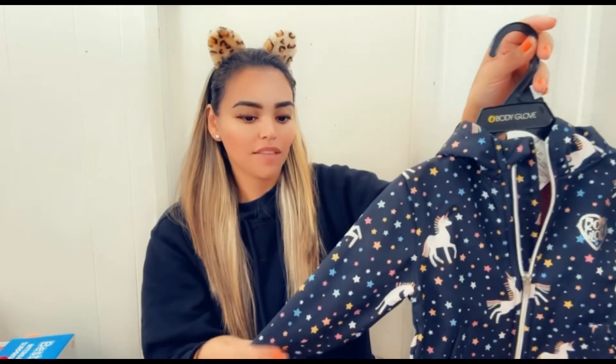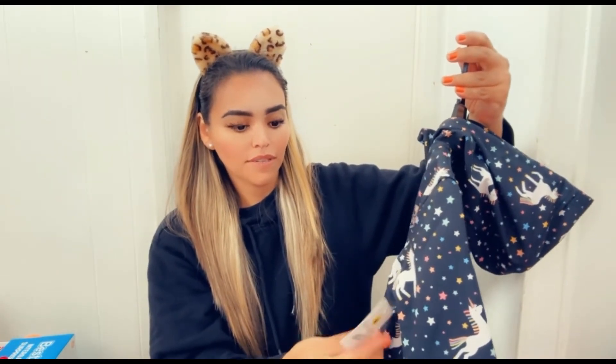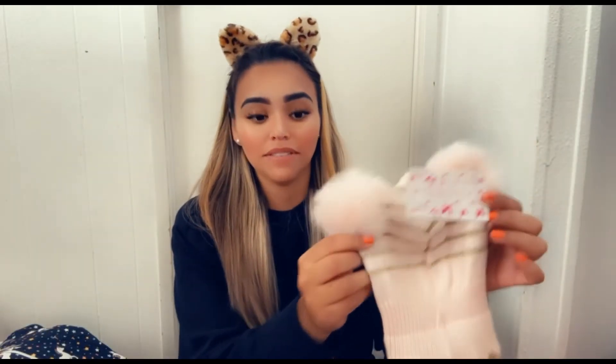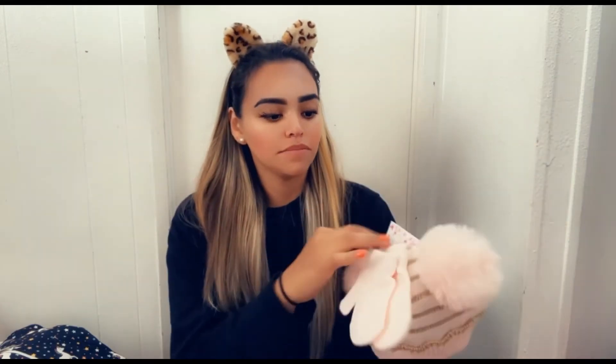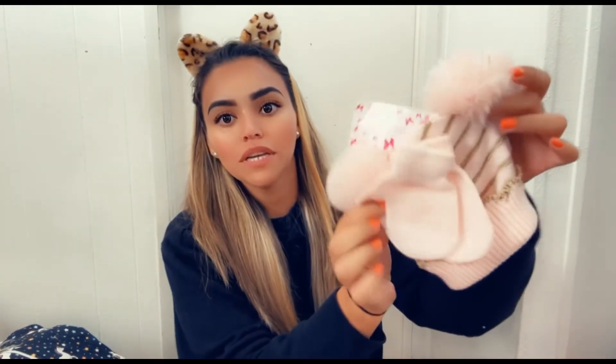Now getting to my very favorites — I grabbed her this really pretty jacket from the Body Glove brand. It has little ponies everywhere with stars, it's colorful, and the whole inside is pink. It was $12.99 and it's a nice thick, water-resistant jacket. I also grabbed her beanies — so cute with little pom-poms. These were $6.99 or $7.99 and come with little gloves. She looks adorable in it because I already put it on her in the store.